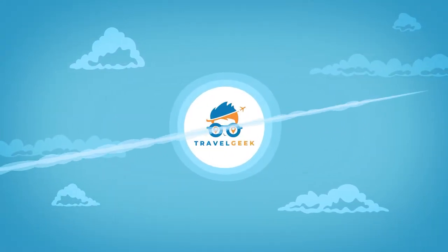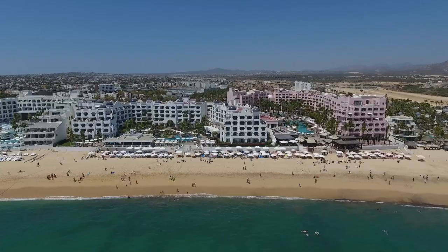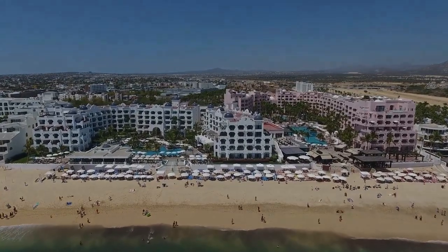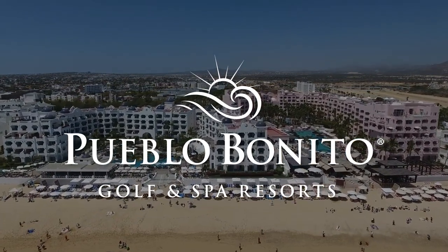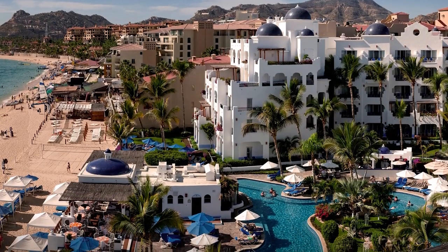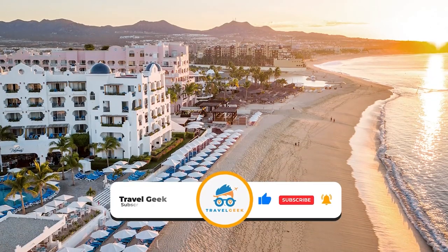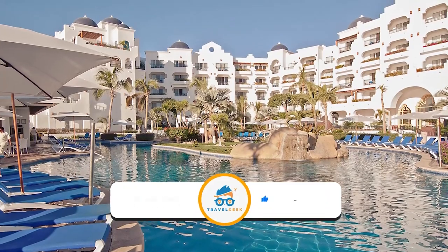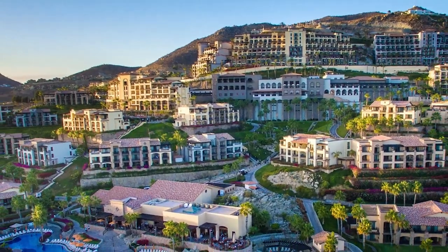Hey there guys, it's me Noah, and welcome back to my channel Travel Geek. In today's video, we're going to take a look at the spectacular all-inclusive Pueblo Bonito Los Cabos. But before we continue, please remember to leave a like and subscribe to our channel Travel Geek for more amazing destinations. And with that said, I bring you Pueblo Bonito Los Cabos.